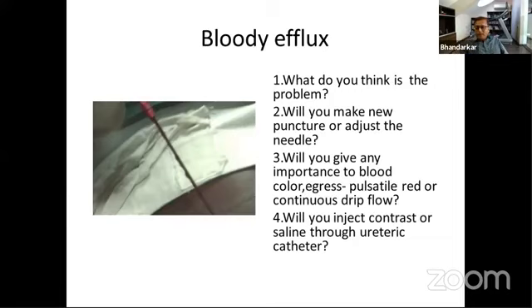In the next puncture, when you get into the perfect puncture, you may still get a blood-stained return because of the previous puncture — that blood is now in the pelvis and will come out as bloody return, but it will be diluted blood. So don't get worried about diluted blood coming out of the needle; it will get diluted with the irrigation. In diluted blood, you can push normal saline, confirm you are in the perfect place, and proceed.